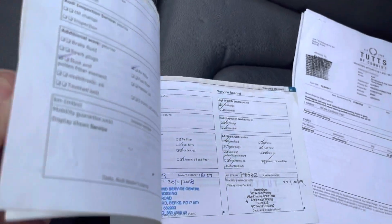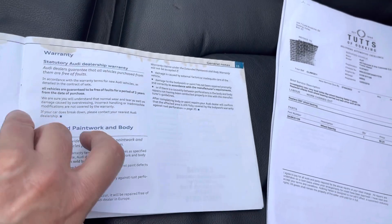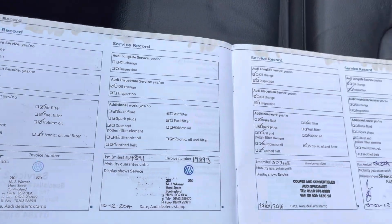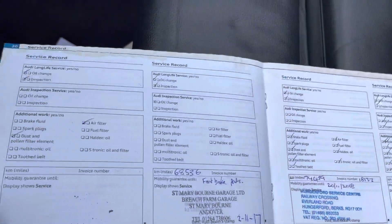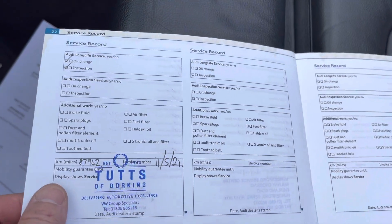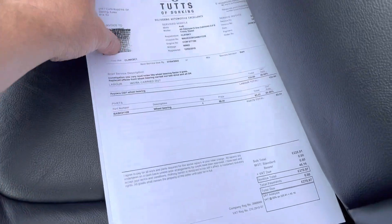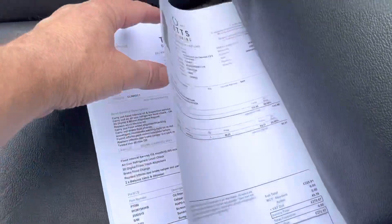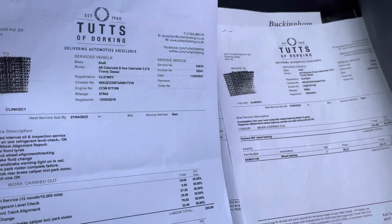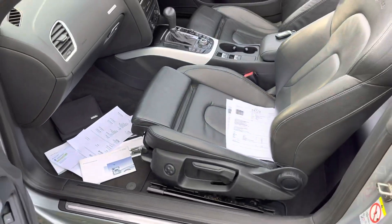We've got a service book here with around nine services in total - what you'd call a full service history, and it'll all be on the advert. It's had a handbrake module fitted recently - there's a bill for £1,200 for that, and that was the last service carried out. There are also service invoices here: it's had a wheel bearing done and a major service, which was a lot of money, at around 88,000 miles. So it's just an MOT this time around.